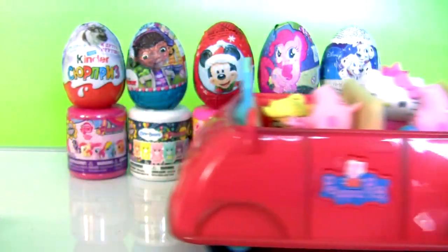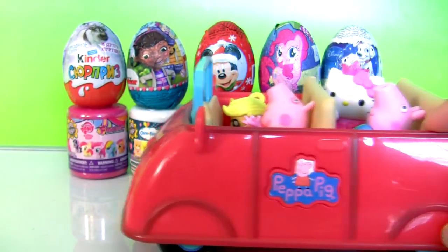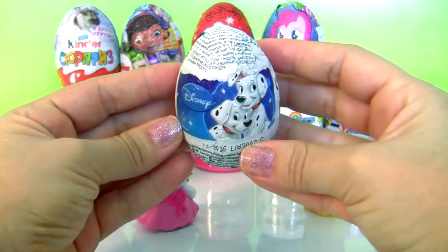Now get ready for more surprises! Almost there! Disney chocolate egg!